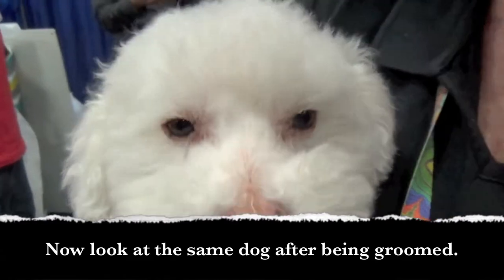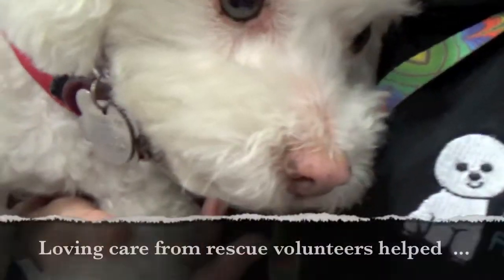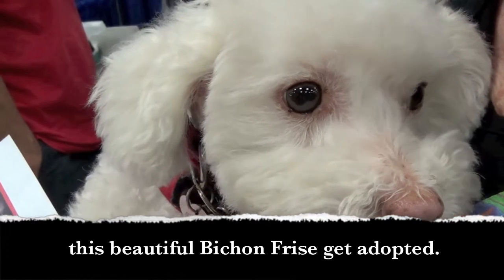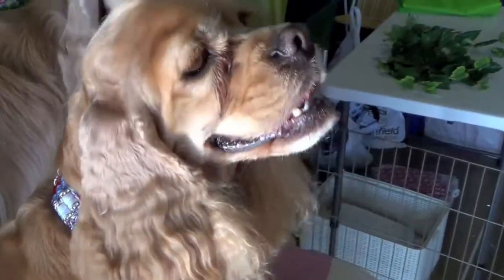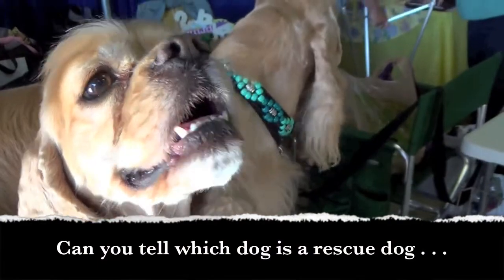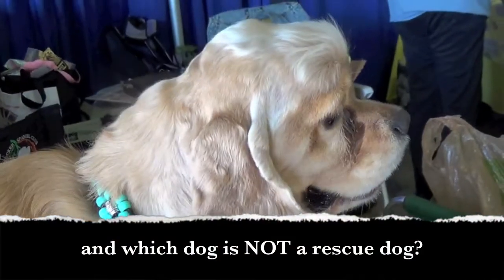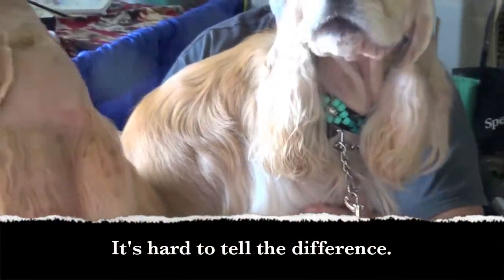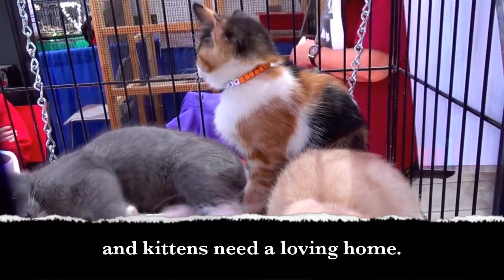Now look at the same dog after being groomed. Loving care from rescue volunteers helped this beautiful Bichon get adopted. Can you tell which dog is a rescue dog and which dog is not? It's hard to tell the difference. These darling puppies and kittens need a loving home.